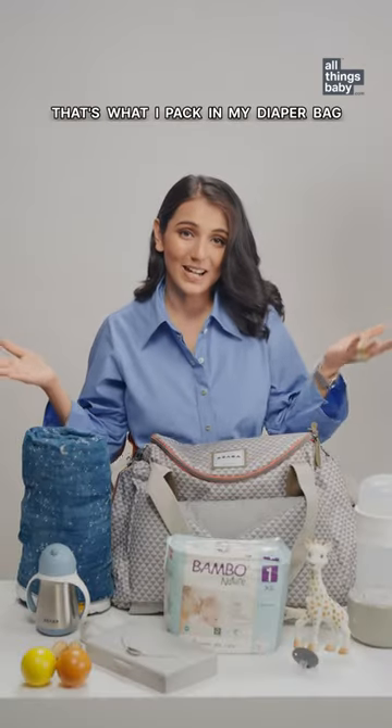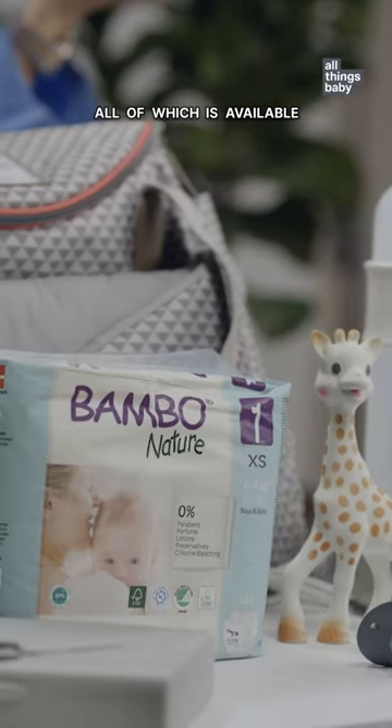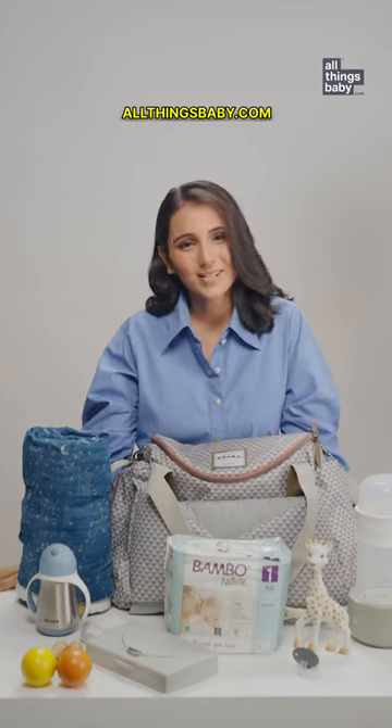Well, that's what I pack in my diaper bag — all of which is available at one place: AllThingsBaby.com.